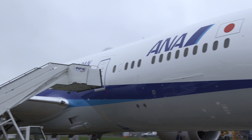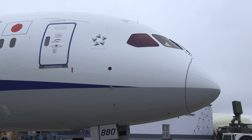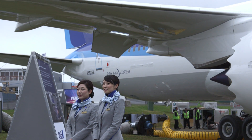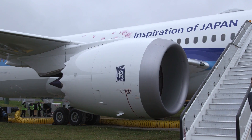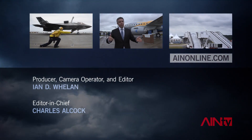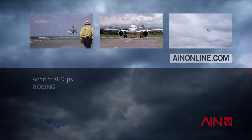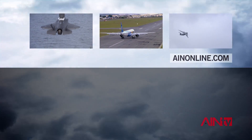Also on show at Farnborough is the new 787-9 widebody that Boeing will soon deliver to Japanese carrier ANA. We will receive this aircraft at the end of this month and put it into service maybe beginning of August. This aircraft is for long-haul routes to the US or Europe from Japan. We very much appreciate this aircraft because it is very reliable, calm inside, and fuel efficient.